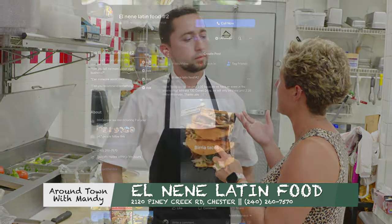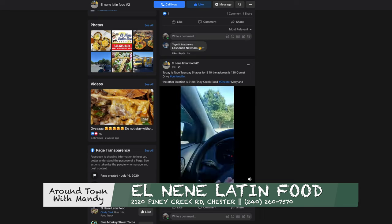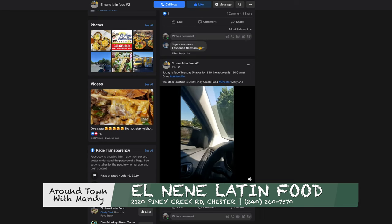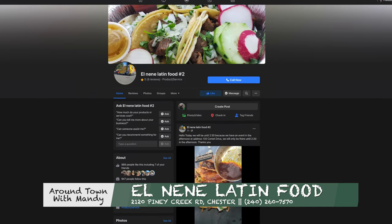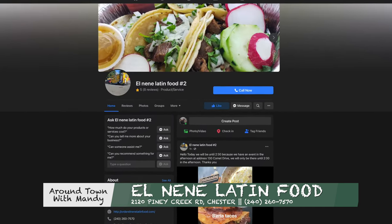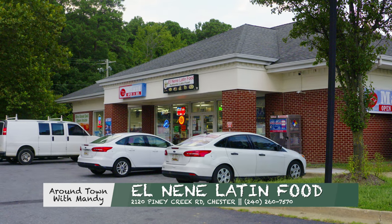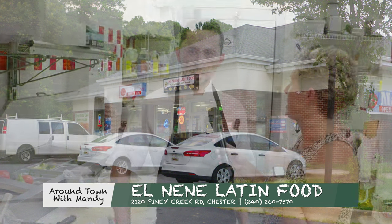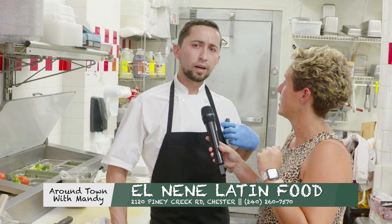Before we finish up, I've been following you on Facebook and just started liking your page. You have a Facebook page — how can they find you? I have like three different Facebook pages for the business. You can follow me on El Nene Latin Food number two. And you're also located here in Chester at 2120 Piney Creek Road, Chester, Maryland — just turn right off the exit. And the phone number is 240-260-7570.